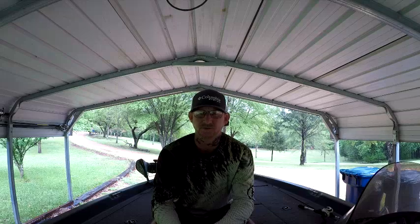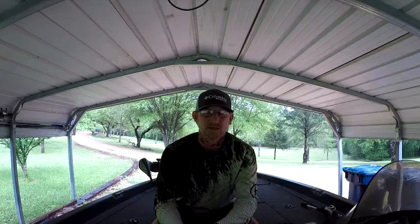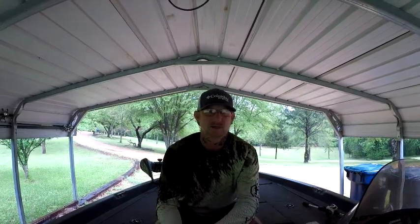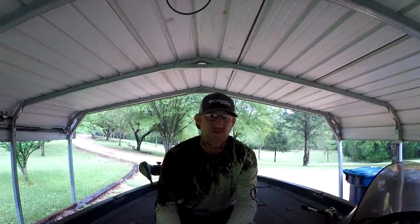It was really special to me to get my cousin to come up there and go with me for his first time. His second day there, he wound up getting a Grand Slam - which, if you guys know, consists of a spotted bass, a largemouth bass, and a smallmouth bass. So he caught all three species on his second day, first trip there ever. And that was special to me - it was worth the whole trip for me to get to witness that with him.